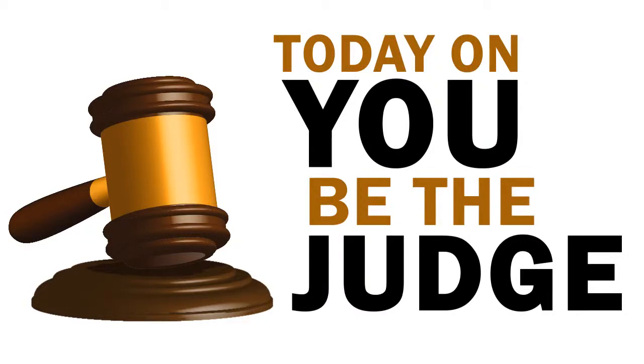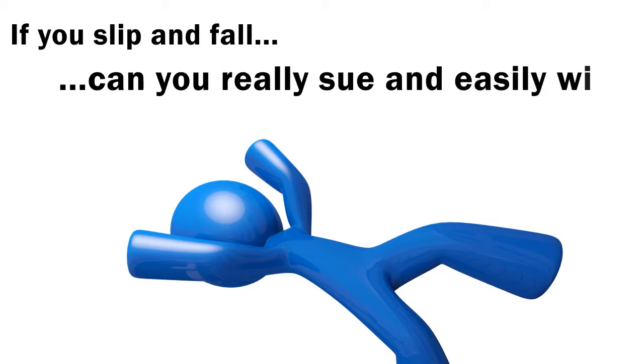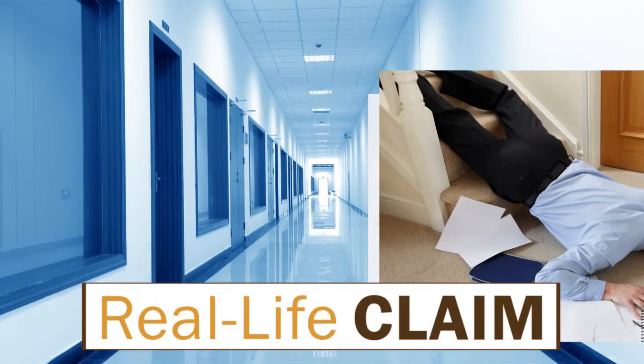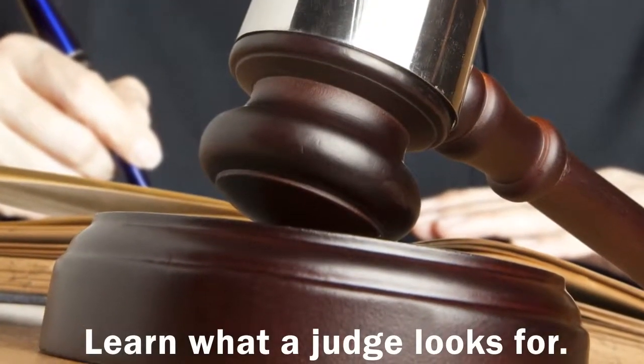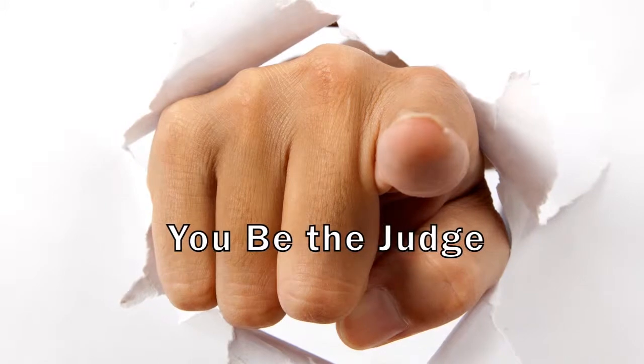Today on You Be The Judge: if you slip and fall, can you really sue and easily win? Go inside a real-life slip and fall claim and see what a judge looks for when determining who is at fault. We'll show you the facts and let you be the judge.